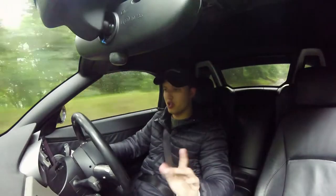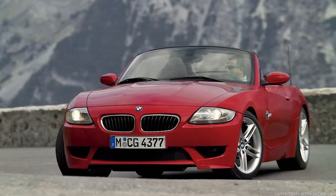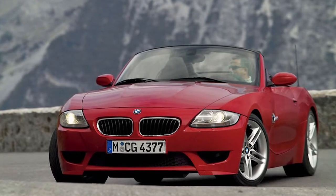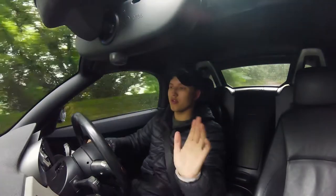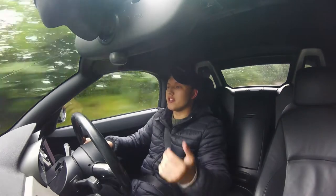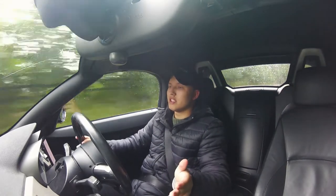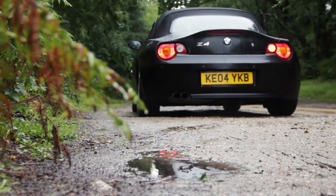The other intriguing point along with that is that the Z4M — which is like the super daddy, the ultimate Z4 — BMW scrapped run-flats when they made that car. So in my opinion, that says it all. If they designed the ultimate Z4 with conventional tyres, then maybe all of these cars, like what I'm driving now, should have been on conventional tyres to start with.